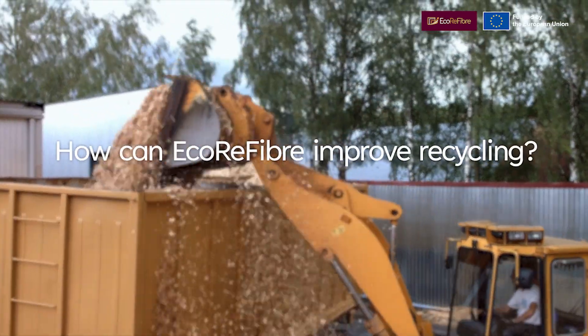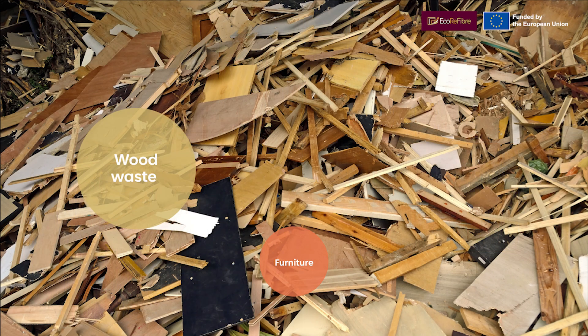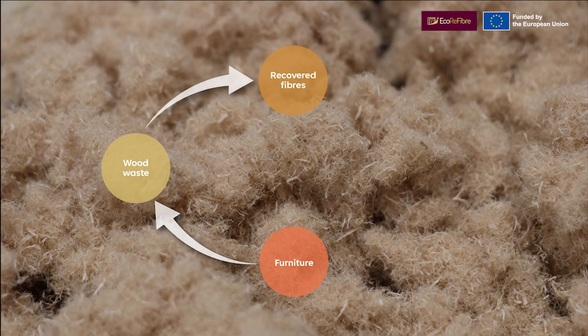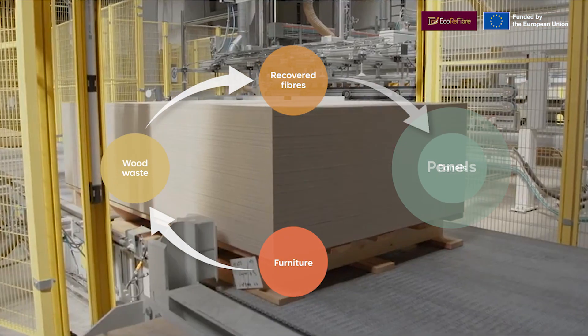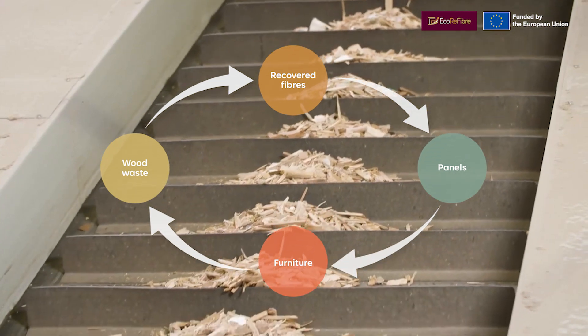So how can Ecorefiber improve recycling? The project aims to enhance circularity by pushing wood recycling to the next level. Thanks to Ecorefiber, recycling of different types of boards will become profitable through improved waste sorting technologies.